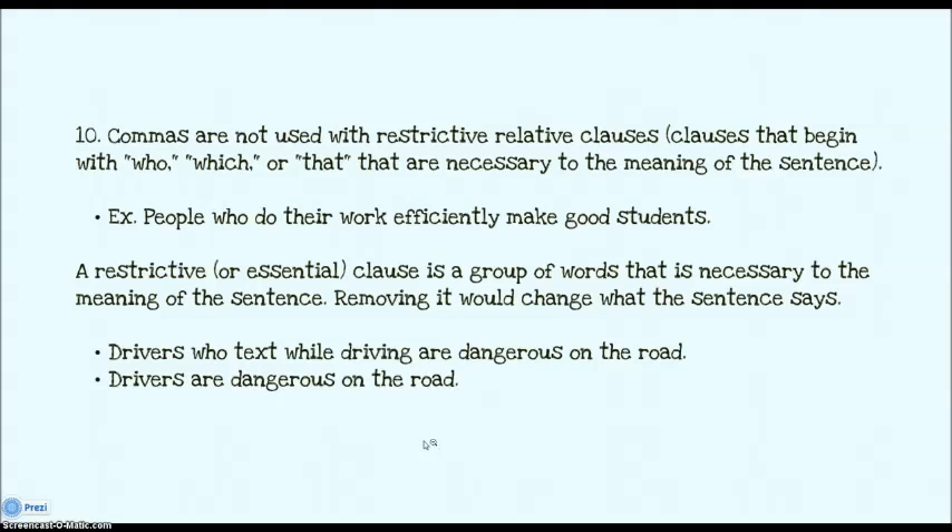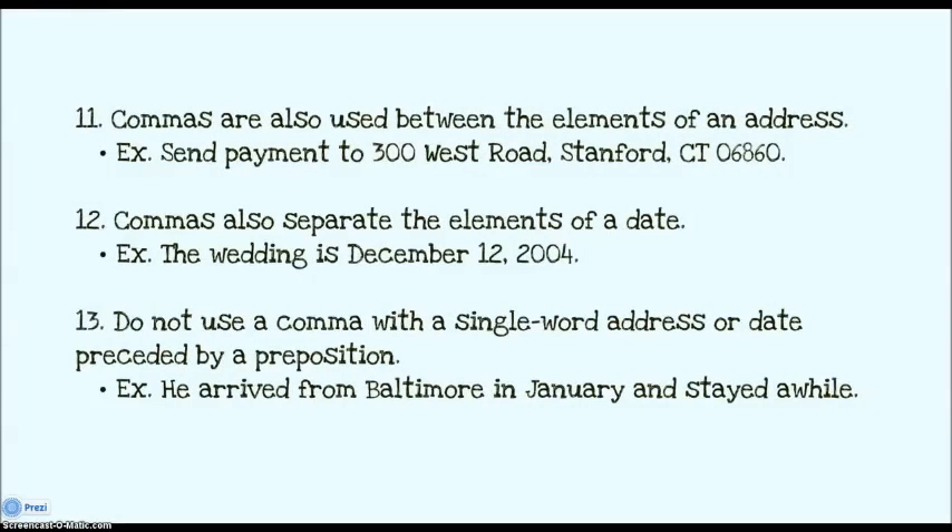If you can wrap your head around those rules, most of your comma woes will disappear. The rest are pretty basic. We move into the elements of an address — you put a comma between the street and the city, the city and the state, but not between the state and the zip code. You put a comma between the elements of a date, like December 12th. And you do not use a comma if you just have a single word address or just a date, like: he arrived from Baltimore in January.